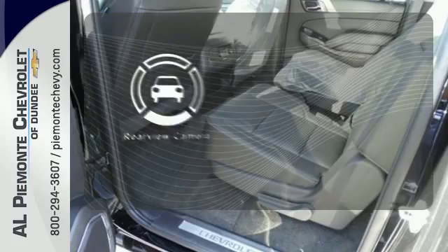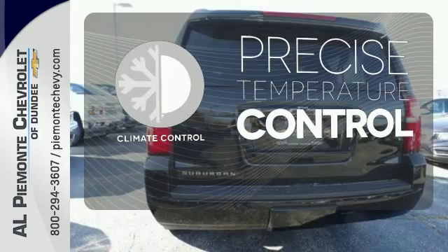Adjustable pedals meet you halfway. The backup camera gives you a clear picture of what is behind you. Select the perfect temperature with climate control.